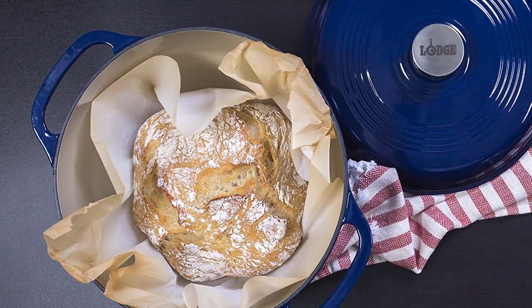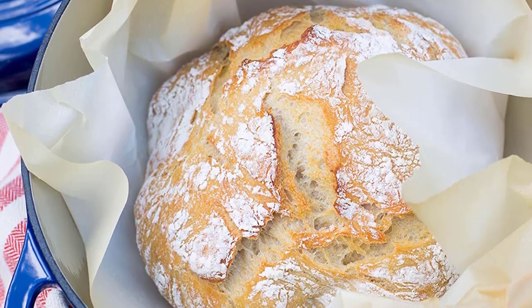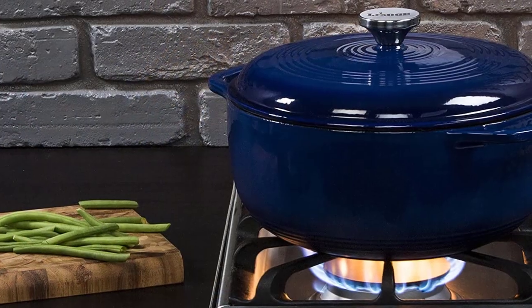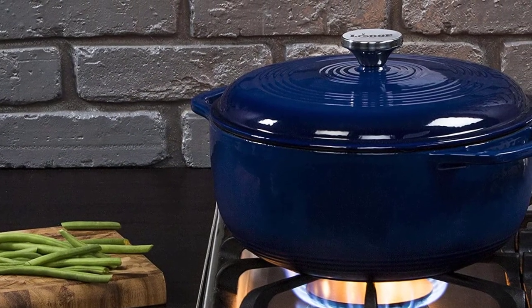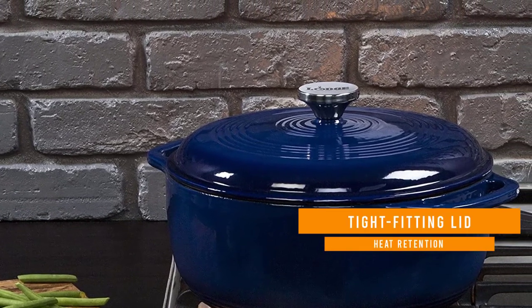This 6-quart enameled Dutch oven is great for cooking, marinating, refrigeration, and freezing. The color porcelain enamel on cast iron can be used on gas, electric, ceramic, and induction cooktops, as well as in the oven. Not recommended for use on outdoor grills or over open outdoor flames.